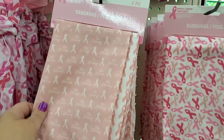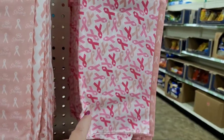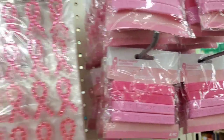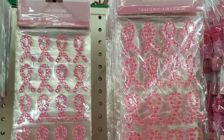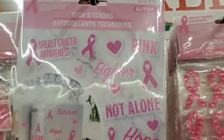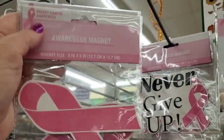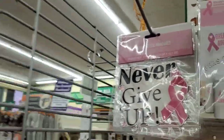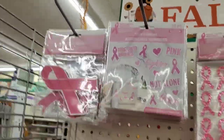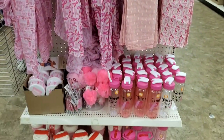They have breast cancer awareness crepe streamers for when patients get good news and can celebrate. Scarves with positive affirmations — really the nicest they've ever made. Bandanas at two for $1.25. Breast cancer awareness bracelets, gem stickers, tech stickers — really cool for all over the place. And a breast cancer awareness magnet for your car, or one that says 'never give up.' These are all really wonderful and very poignant — I'm really appreciating this display.